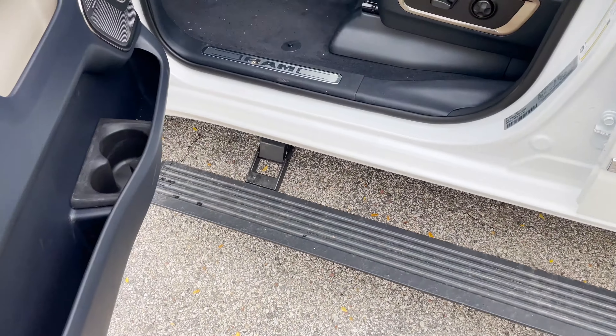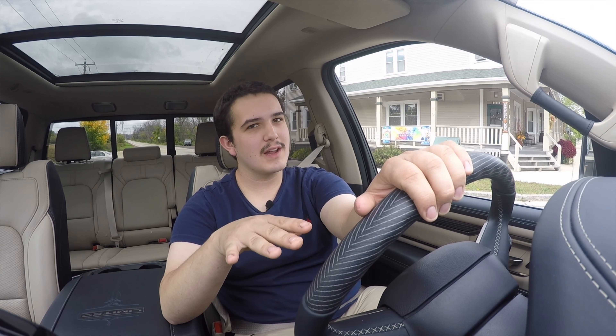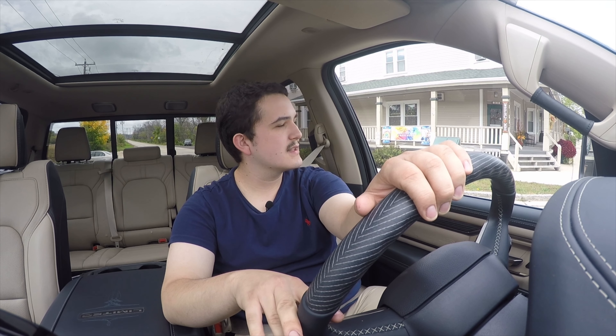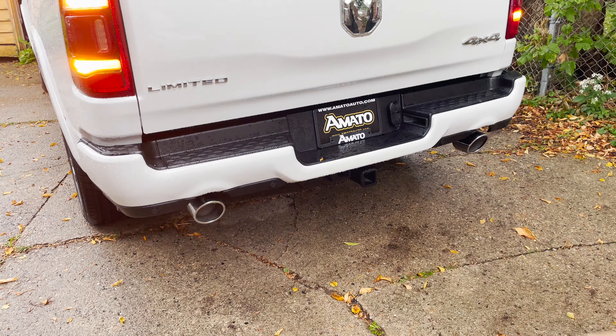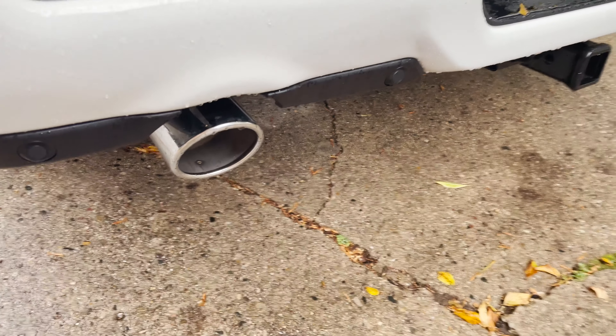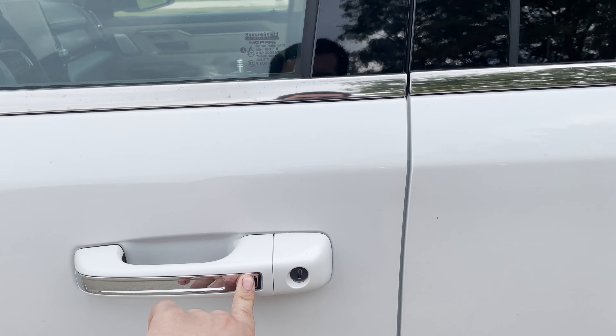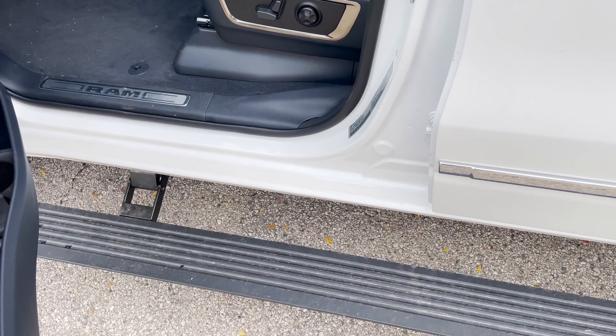On the outside you're getting power running boards that automatically come down when you open the door and go back up when you close it. With them up, this truck looks incredibly sleek. Paired with the air suspension, it rides a bit lower than a typical Ram and looks awesome — a really handsome truck. On the limited trim you're also getting remote start, a proximity key with push button start, and proximity doors so you don't need your key to get in as long as it's on your person.